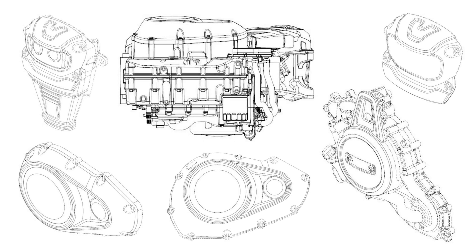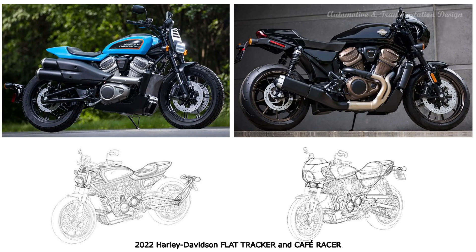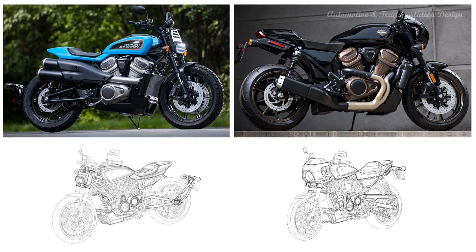Given that neither model appears on Harley's future planning document, it suggests we might not see these machines until 2021 at the earliest, with models likely not in dealers until 2022.